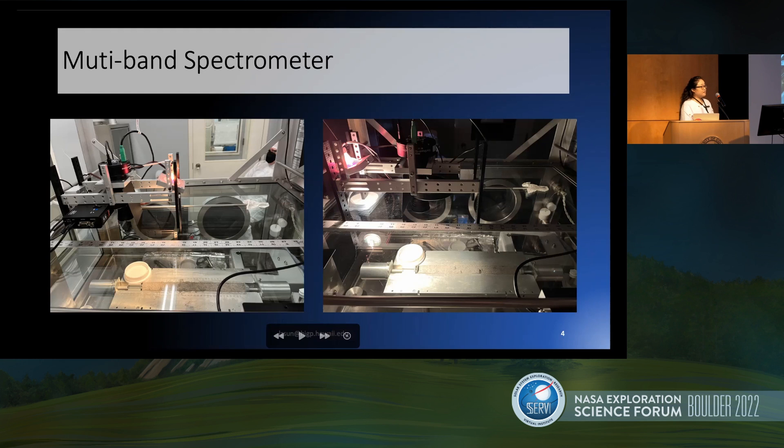We were measuring the core with a multi-band spectrometer. The spectrometer is a very lightweight instrument that includes a camera, a filter wheel, a lens, and a light. On the left you can see the image of the instrument sitting on the glove box and looking at the core — this is when the room light is on. When we are actually measuring the core, the room light has to be turned off, so the whole core lab at the Johnson Space Center was really dark.